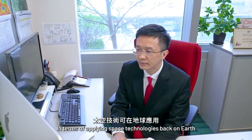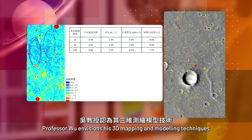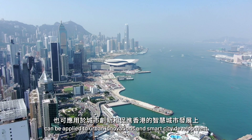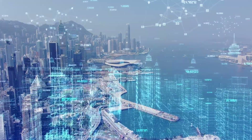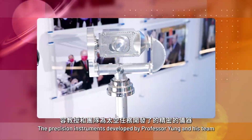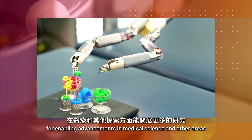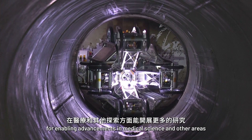In terms of applying space technologies back on Earth, Professor Wu envisions his 3D mapping and modeling techniques can be applied to urban innovations and smart city development. The precision instruments developed by Professor Jung and his team also offer promising opportunities for enabling advancements in medical science and other areas, ultimately benefiting humanity.